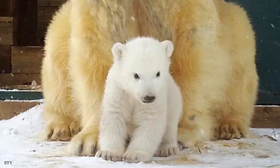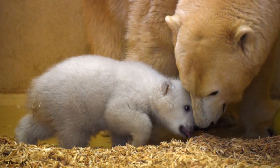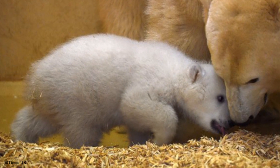The first polar bear born in the UK for 25 years is going to be on display to the public this week. Born back in December of 2017, footage has been released on Channel 4 of the confident and curious bear cub at Highland Wildlife Park in Scotland.